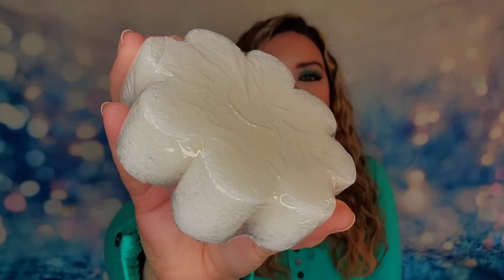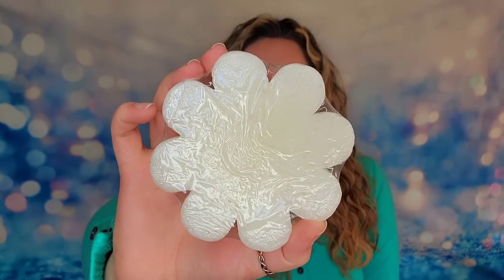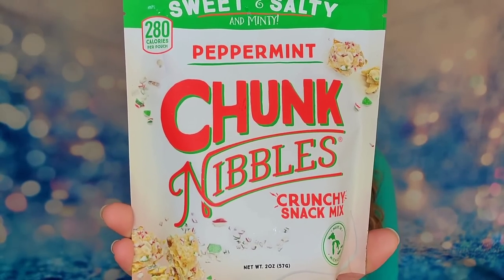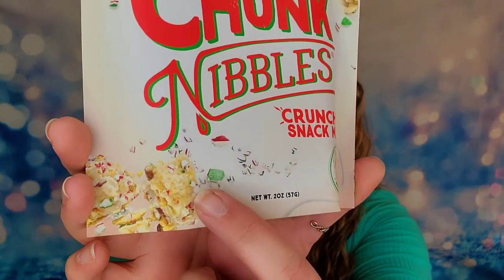The first item is from Spongel - this is the Sugar Plum Body Washed Infused Buffer. These are buffers you add water to and use to bathe with; they also make great sponges to clean your shower after you're done. It has a sweet floral scent and smells really good. We also have peppermint Chunk Nibbles - a crunchy sweet and salty snack mix with peppermint, two ounces. It looks like brittle and sounds really really good.